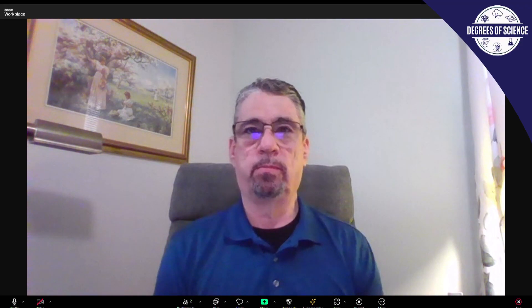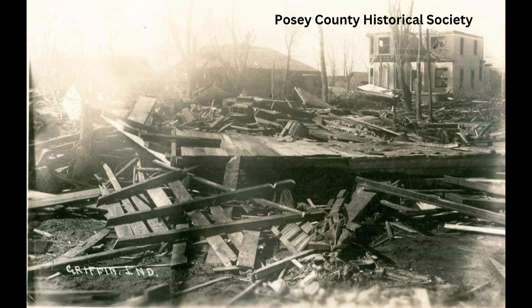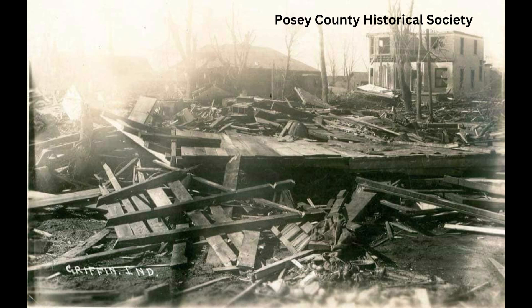It just kind of evolved. It was right at the time when technology was just starting to take off. Radio stations were starting to become more numerous across the country — I think I only saw two on the list around the path. There were conversations with the Weather Bureau afterwards that there should at least be some kind of phone alert system where one town knows how to call the next, but that wasn't in place in 1925.